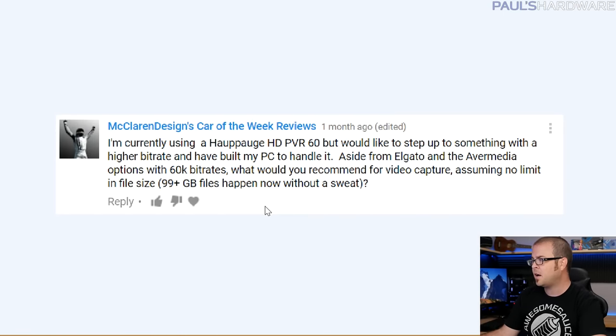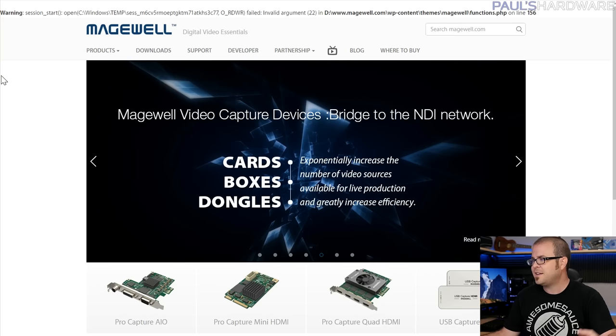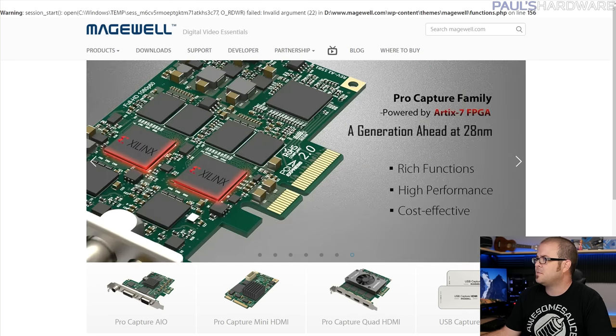Next question is from McLaren's car of the week reviews: I'm currently using a Hauppauge HD PVR 60 and would like to step up to something with a higher bit rate. I have a PC built to handle it. Aside from Elgato and Avermedia options with 60K bit rates, what would you recommend for video capture assuming no limit in file size? I don't have a great answer here, but I'll point you towards Magewell — they're more prosumer, getting into the professional market.